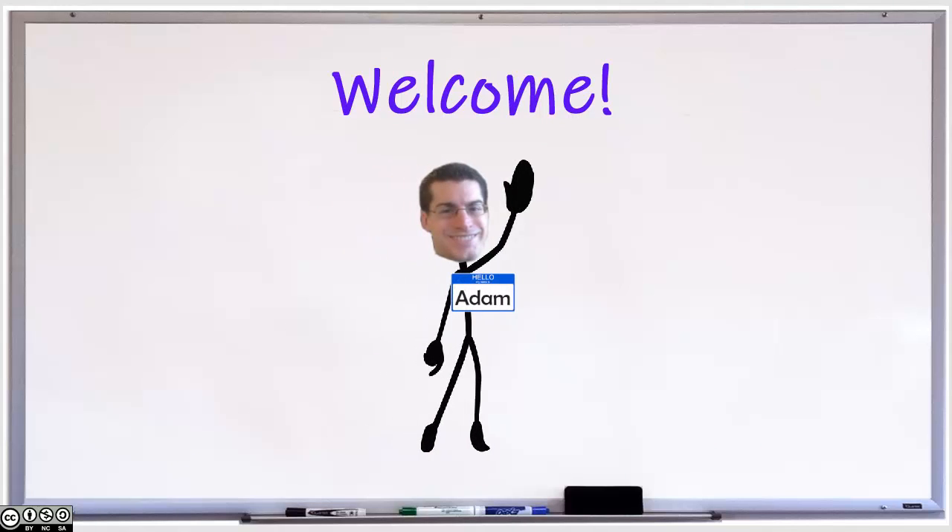Welcome to the Library's Introduction Video for Faculty Services. My name is Adam, Morrisville's Online Learning Librarian, and I will be your guide.